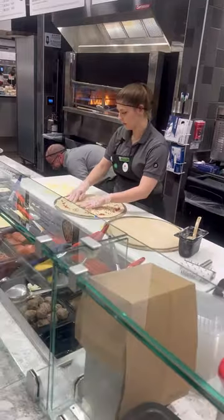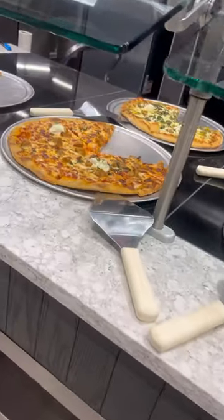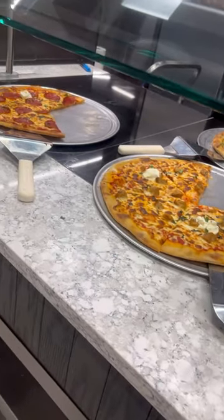We visited the pizza station where they were making fresh pizzas in that super cool and expensive-looking oven. The pizzas looked fantastic — you know we had to grab a slice.